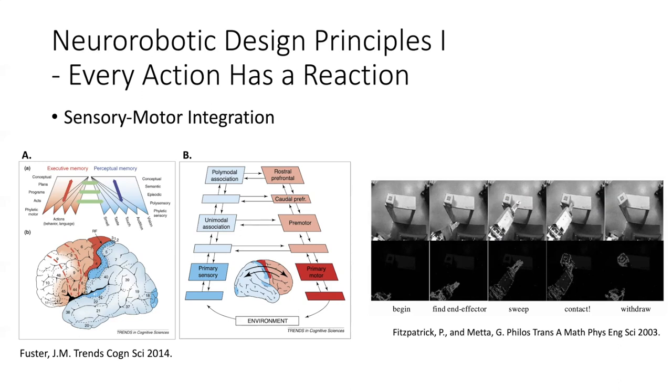Neurorobotics can address this because you can't pocket things in separate compartments — you can't do sense, think, act sequentially; everything is happening at once and in parallel. Sensory-motor integration can actually generate information. In a study by Fitzpatrick and Mehta, a robot trying to find a block on a table — a very difficult computer vision problem — had its arm flail around and hit it. The block started moving, separating figure from ground. That action generated important sensory information that solved the problem.